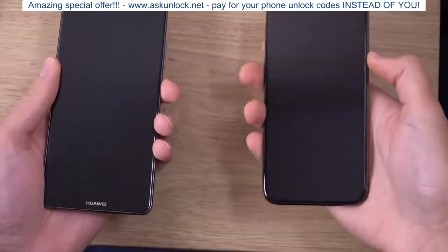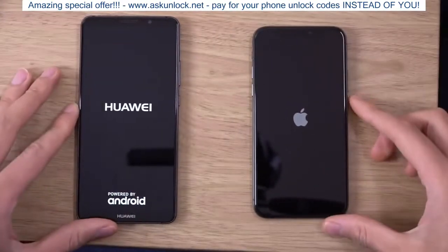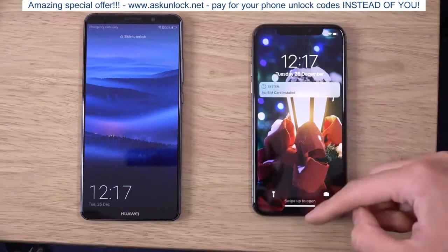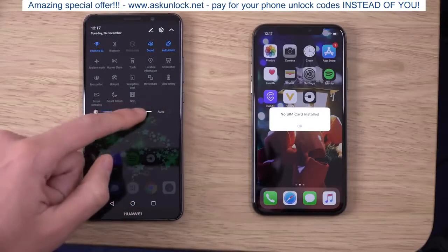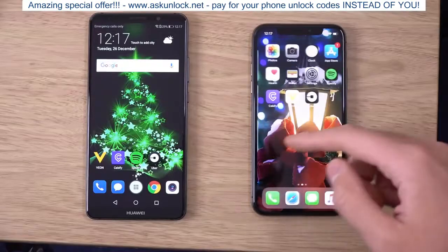We're going to start both at the same time and see. You can see the iPhone X does actually boot a little bit faster, but not hugely so. Both of them are very nippy to get going in day-to-day use. We're just going to bump the brightness up here.